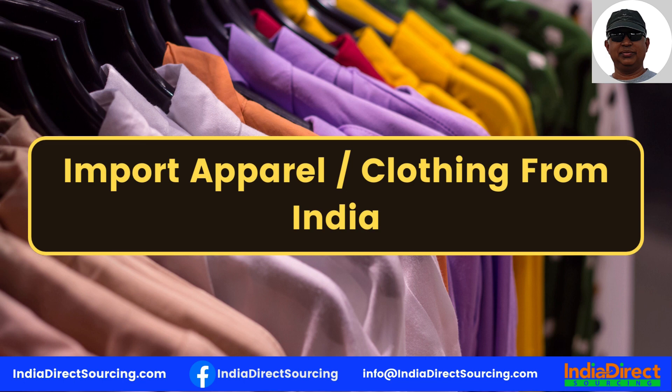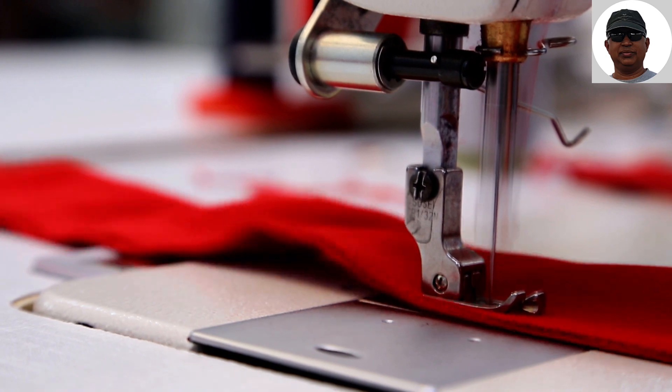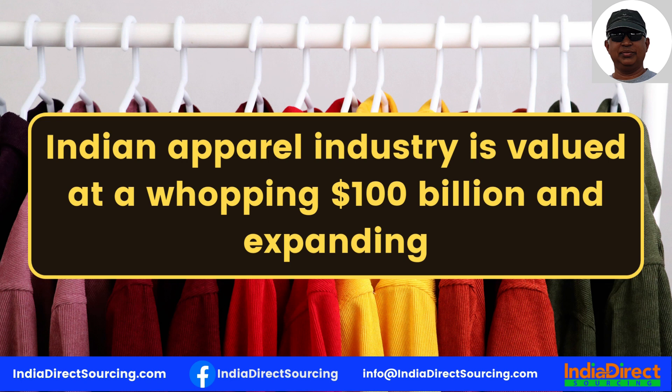Before you think about Alibaba and China, we are here to tell you that India offers just the right conditions for apparel importers. The Indian apparel industry is valued at a whopping $100 billion and expanding, which means there is room for negotiations, finding better exporters than what you might have right now, and competitive export rates for new importers as well.